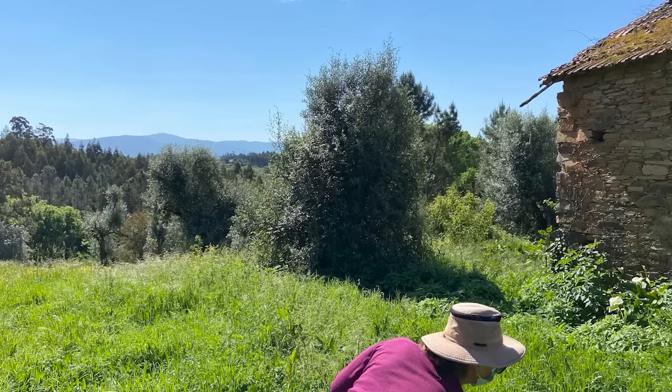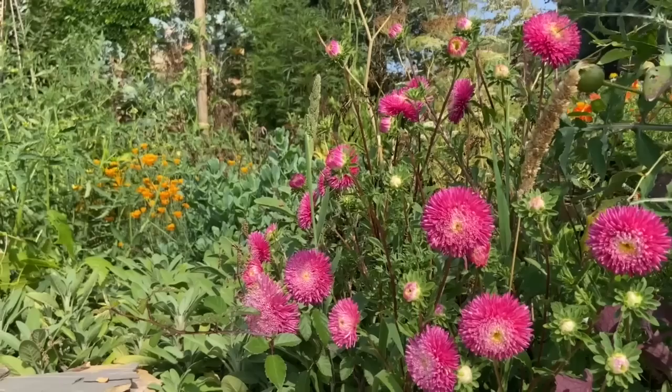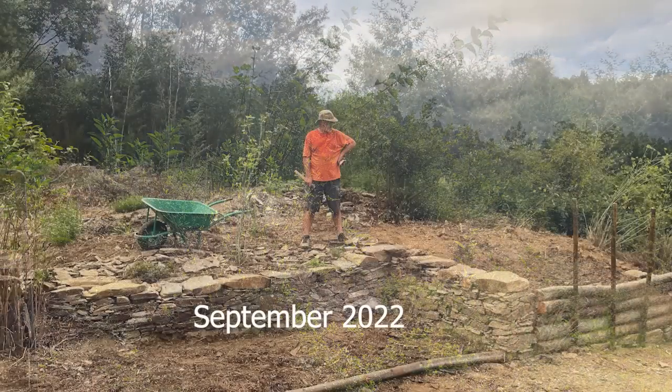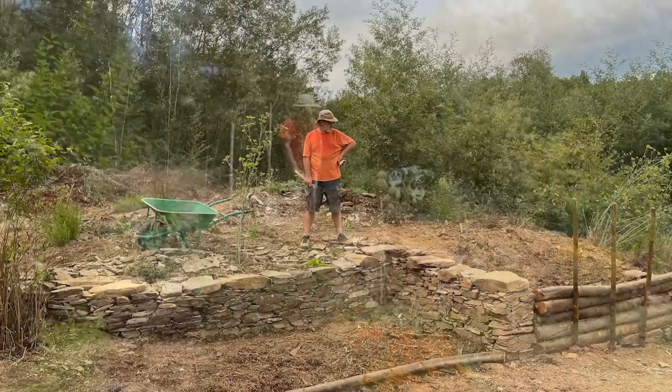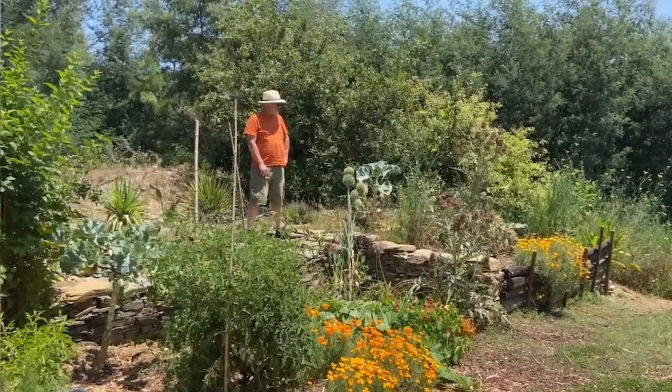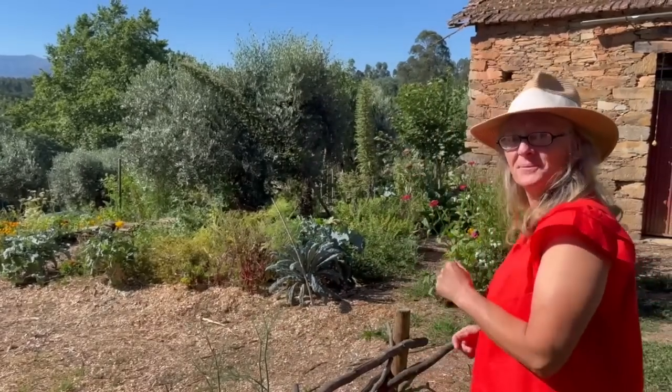Two years have passed since we bought the land and today we're going to have a look at the garden and also do a little bit of looking back at then and now. We're going to try and match some photographs that we took back in the early days to show how things have changed. So I really do hope you'll enjoy this little walk through the garden today — let's go have a look.